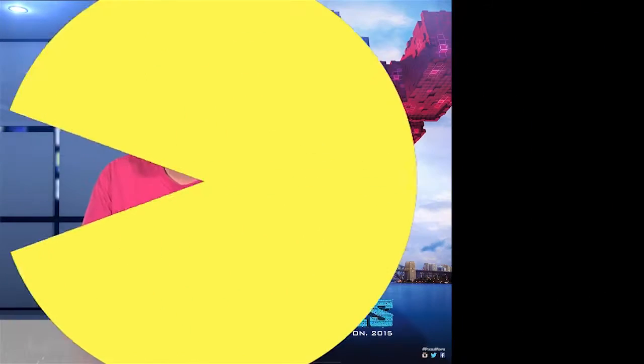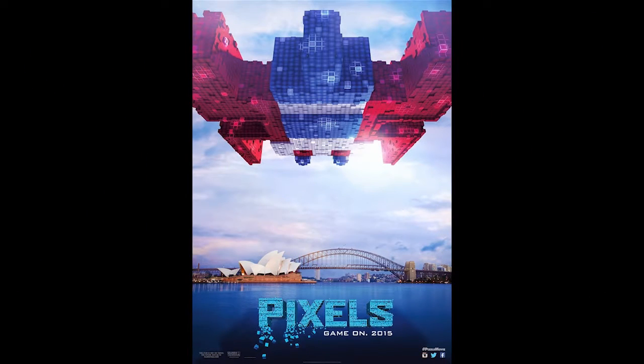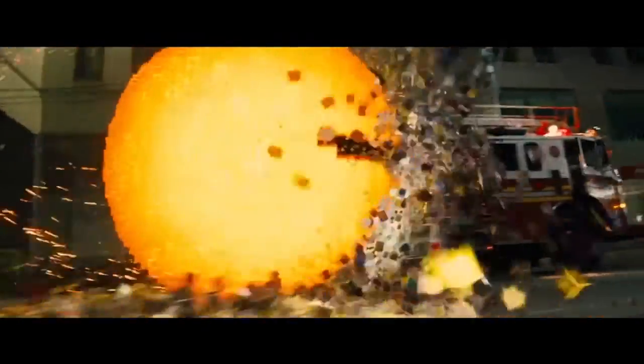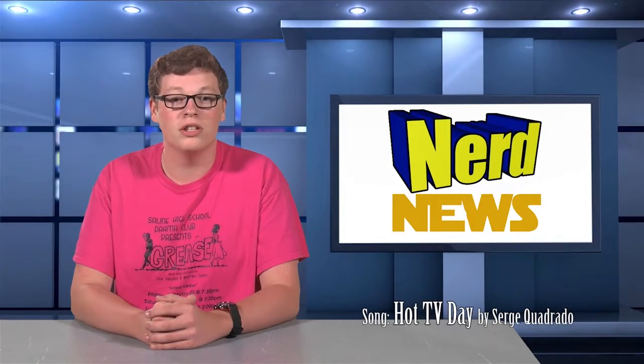Hello everyone, I'm Colin Williams, and I will be taking over Nerd News from Joel Miller next year. I'm very excited to bring you the latest and greatest on movies, comic books, games, and all things nerdy. Here's one thing to look out for this summer: coming out July 24th, Pixels is a comedy starring Adam Sandler and Kevin James about aliens invading Earth using retro 80s video game characters such as Pac-Man and Donkey Kong. That's it for this small edition of Nerd News — look out for me next school year. Have a good summer and goodbye.